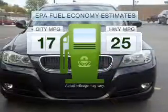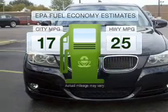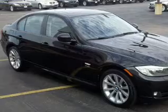In the city or on the highway, you'll spend less time at the pump with this fuel-efficient vehicle with a reliable six-cylinder engine that responds smoothly to its automatic transmission.